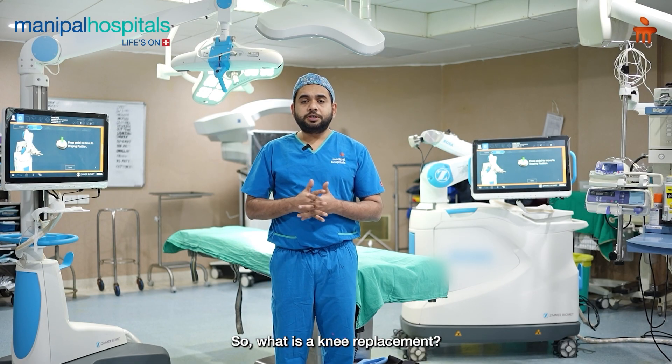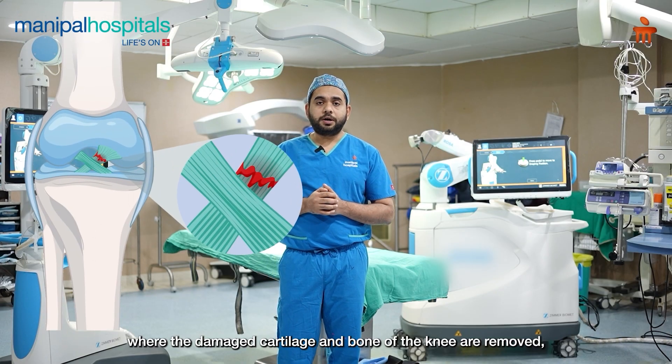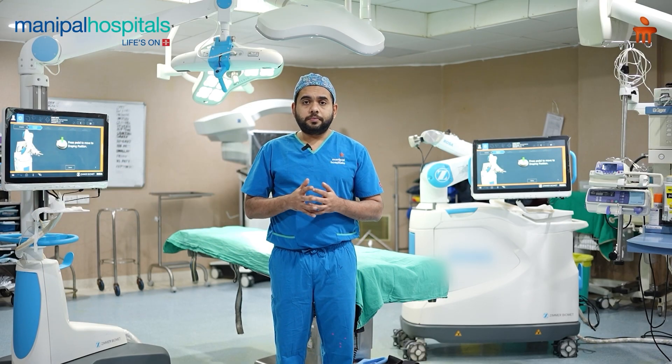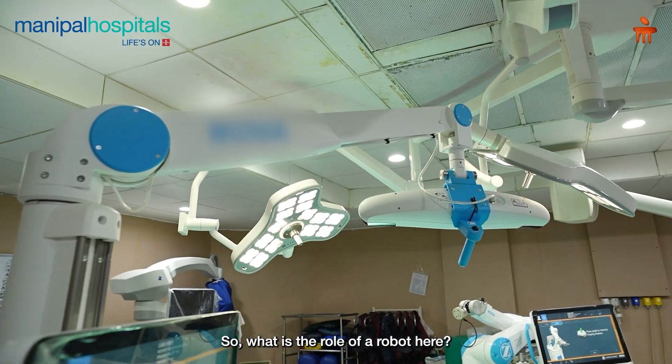So what is a knee replacement? It is basically a surgery where the damaged cartilage and the bones — the surface of the joint — are addressed to improve the patient's mobility.